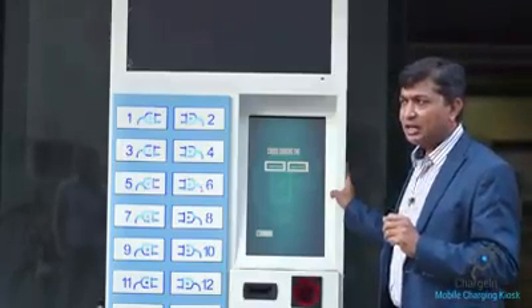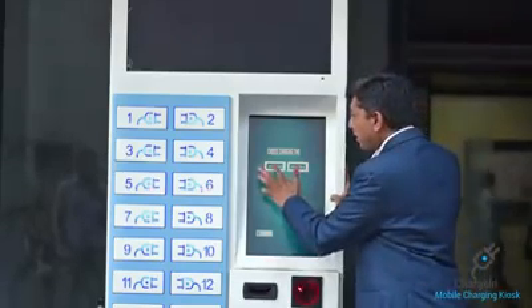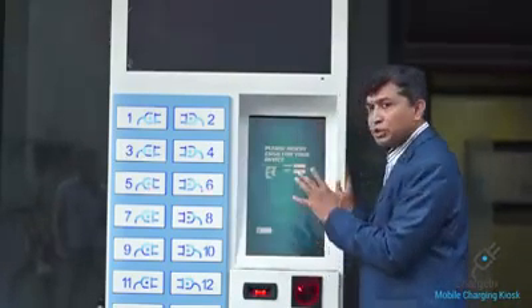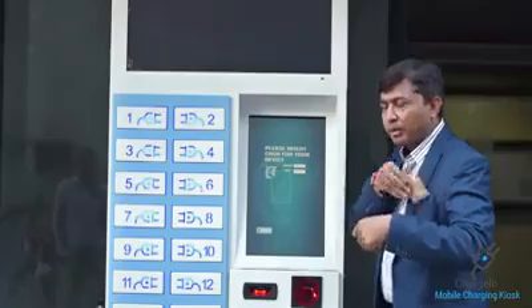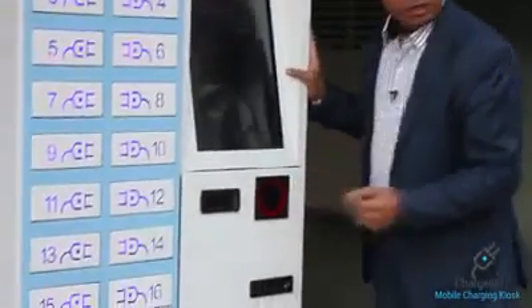I will charge for 1 hour or 2 hours — I have selected 1 hour, which is 10 rupees. I will confirm the right option and pay 10 rupees. This payment is made via the machine.